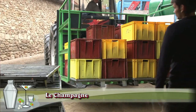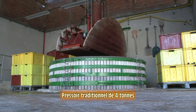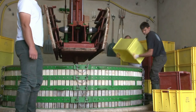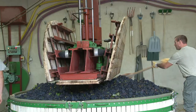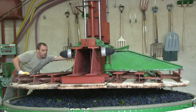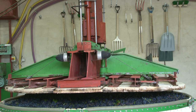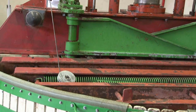Le pressurage s'effectue aussitôt la récolte. Les raisins sont pesés avant d'être mis dans le pressoir pour avoir un poids bien précis par pressurage. Le raisin est pressé selon un fractionnement respectant la qualité du jus que l'on extrait progressivement. Sur un pressoir traditionnel, on presse 4 000 kg de raisins en plusieurs fois, en 4 heures environ. La première presse, appelée cuvée, donne 2 050 litres — il s'agit donc du meilleur jus. La seconde presse donne la taille, c'est-à-dire 450 litres de jus.